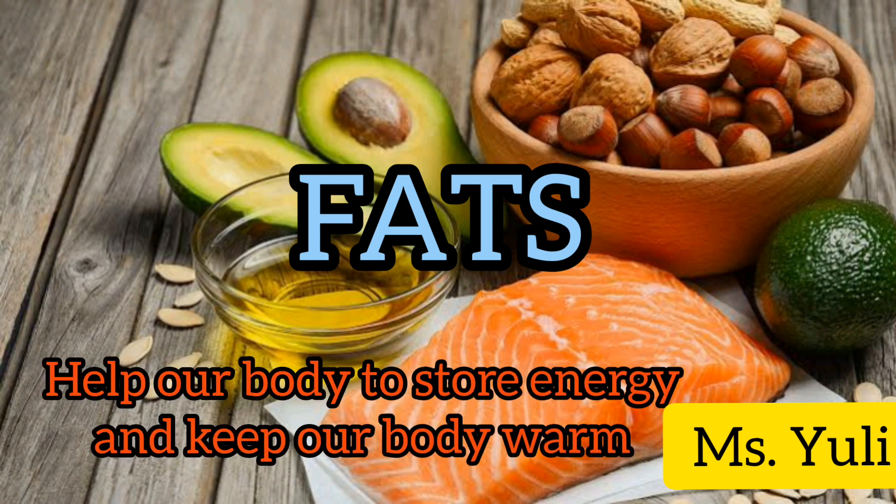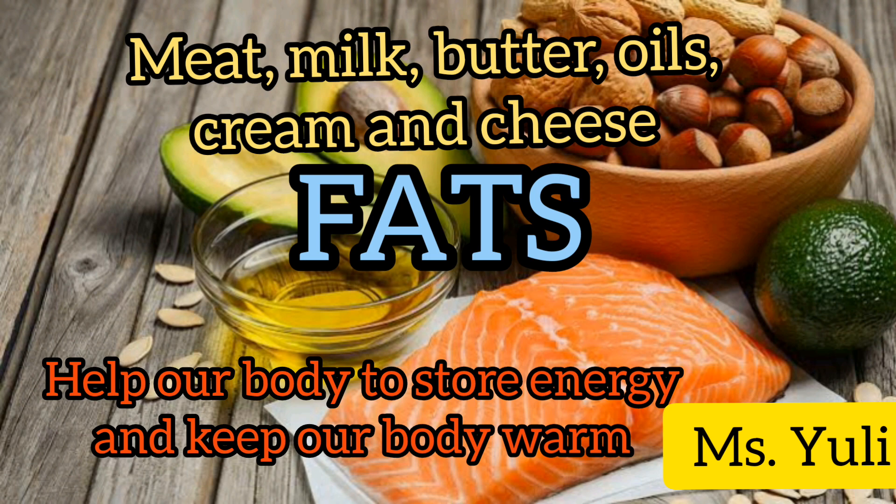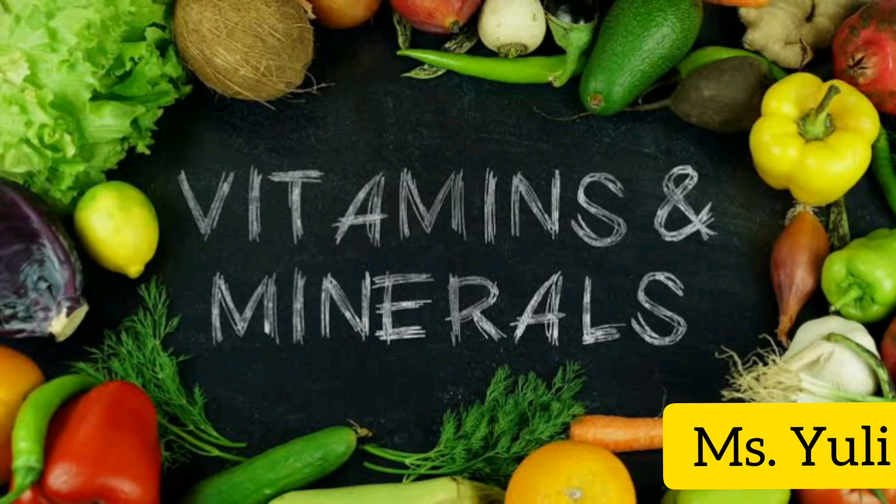Fats help our body to store energy and keep our body warm. We get fats from meat, milk, butter, oils, cream, and cheese.